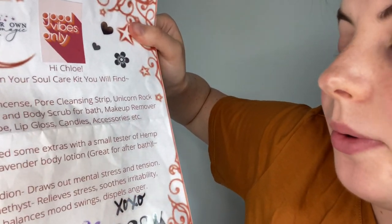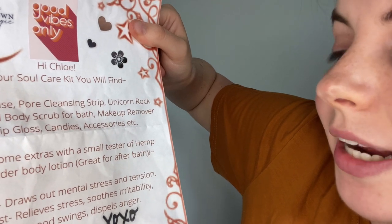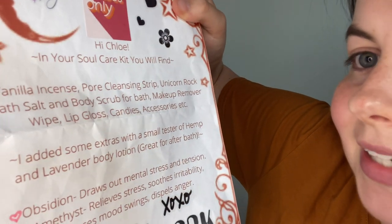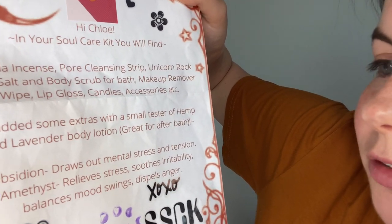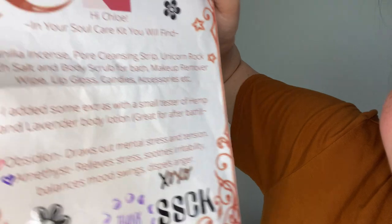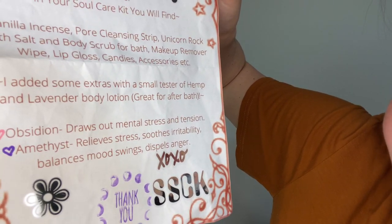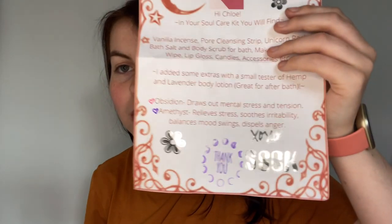Here's the package with a little hello sticker on it. The first thing inside is a page that says: 'Hi Chloe, in your soul care kit you will find: vanilla essence, pore cleansing strip, unicorn rock bath salt and body scrub for bath, makeup remover wipe, lip gloss, candies, accessories, etc. I also added some extras with a small tester of hemp and lavender body lotion - great for after bath. Obsidian draws out mental stress and tension; amethyst relieves stress, soothes irritability, balances mood, and dispels anger.'